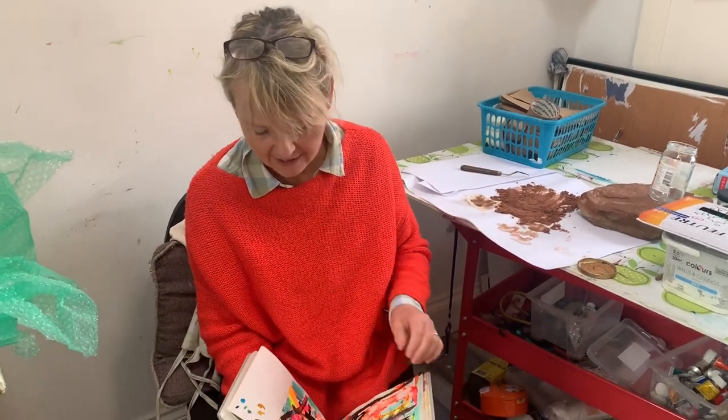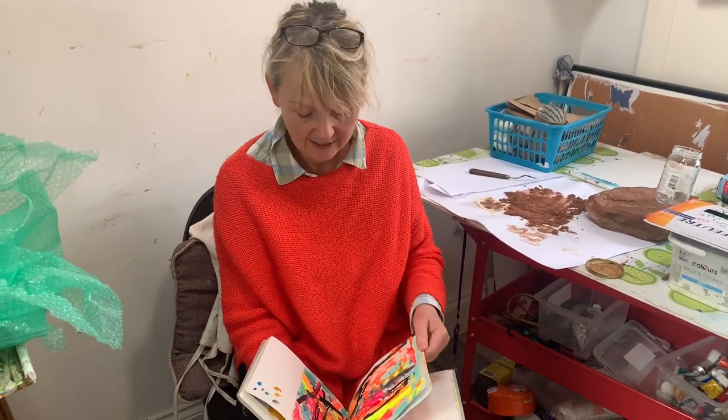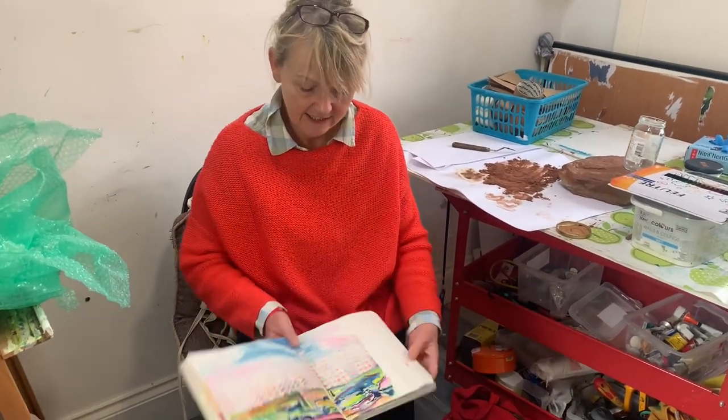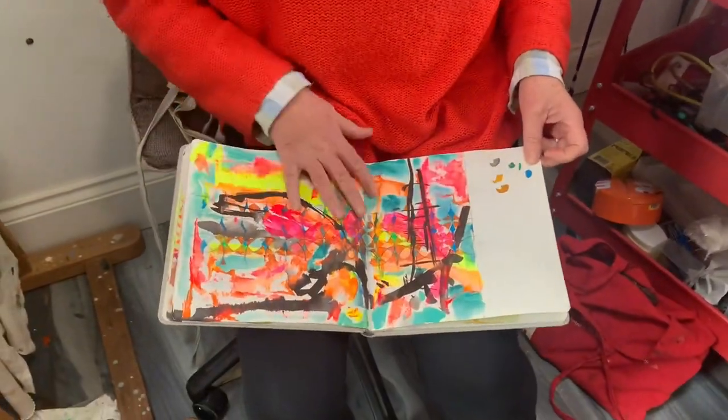I've spent the week travelling, going from one studio to the other, but in doing so I've had time to work in my sketchbook and think about some more ideas around my next series of paintings. So here are some of those ideas that I've been working through.